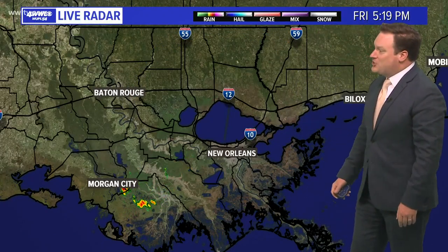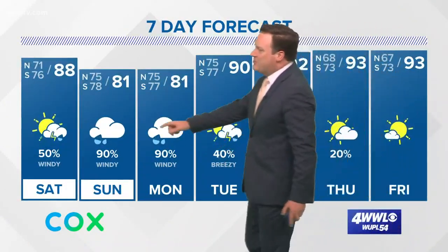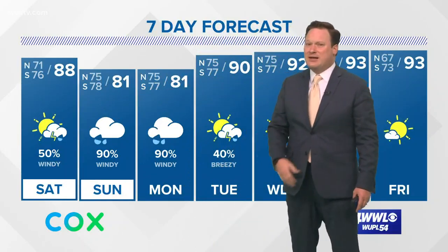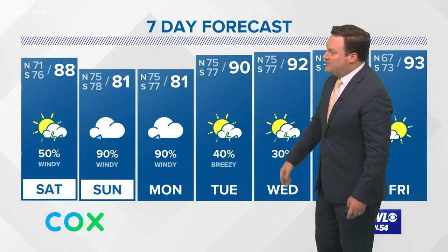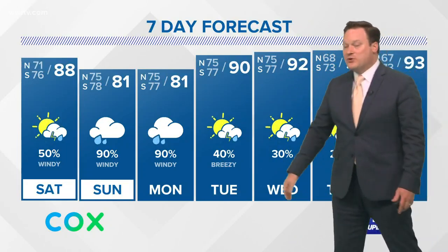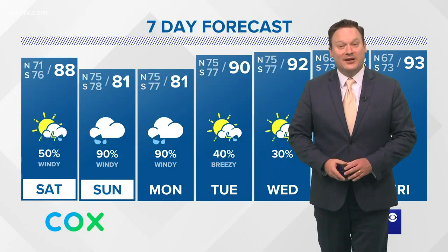We've only seen a few spotty showers today, so it was a much hotter day. We'll see a bit more coverage tomorrow around 50%, with far more rain and wind Sunday and Monday. We are going to be looking at the risk of some flooding, but the good news is rain starts to taper off by Tuesday and we return to a hotter and dry stretch as we get into the middle to end of next week.